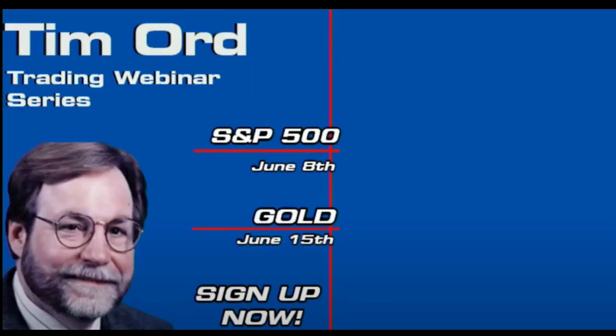We have exciting news, Tigers. This June, Tim Ord of the Ord Oracle will be hosting two webinars providing insight into his renowned market timing methodologies. On June 8th, Tim will delve into the S&P 500, teaching sentiment indicators, identifying market bottoms and divergence, and so much more. On June 15th, Tim pivots to the gold market, taking a look at cycle analysis, ratio studies, advance-decline indicators, and other important tools for analyzing this sector. Sign up today on TFNN.com — TFNN, educating investors.